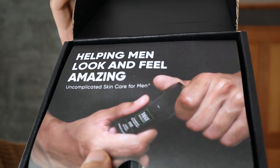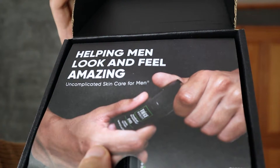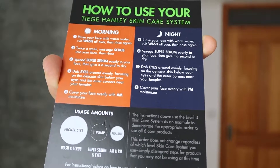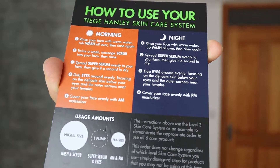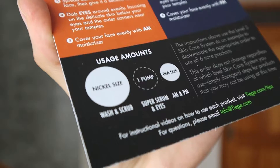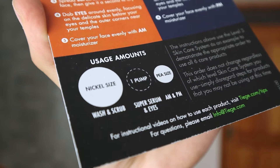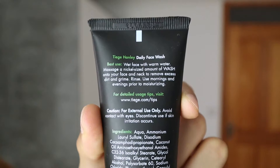Now I want to look at the Tiege Hanley products. This is the Tiege Hanley box, and inside the box it says 'helping men look and feel amazing — uncomplicated skincare for men.' On the back of the leaflet it says how to use your Tiege Hanley skincare system, covering all of the products, the steps you need to take in the morning routine and the night routine, and it shows you how much of each product to apply. The first Tiege Hanley product you receive is the daily face wash.